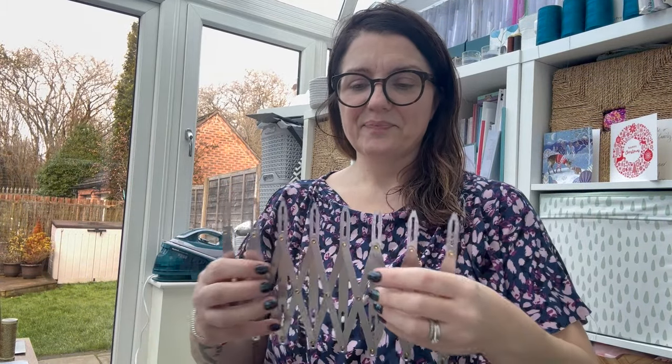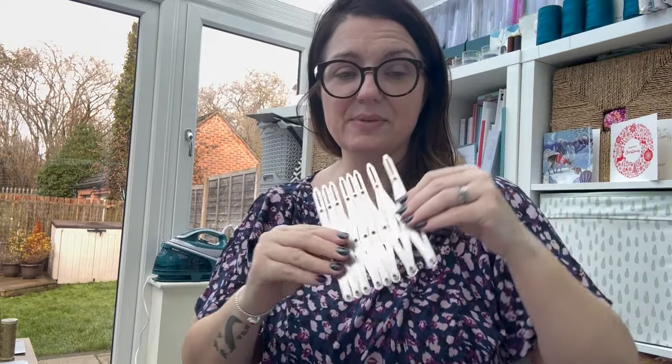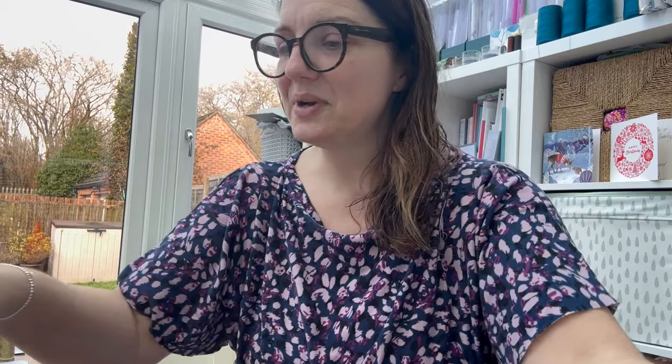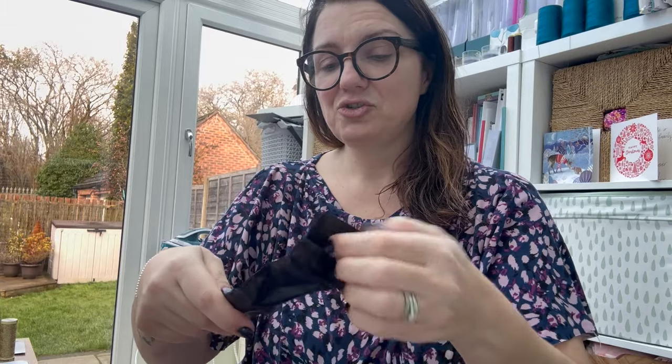I also asked for one of these - a button spacer - which is where you can mark up your buttons very easily without having to measure each one individually. You just put that on and mark on. I was very happy about that - very useful tool. And then finally I got some duck bill scissors, which are for trimming or grading my seams, which I've really wanted for a long time. Very happy with that as well.